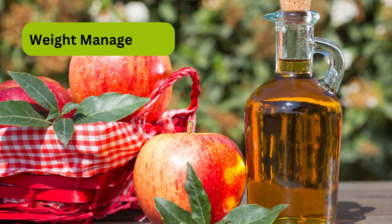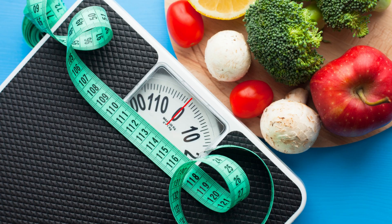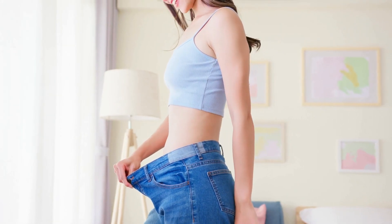Weight management. Maintaining a healthy weight is important for diabetes management, and apple cider vinegar may support weight loss efforts.